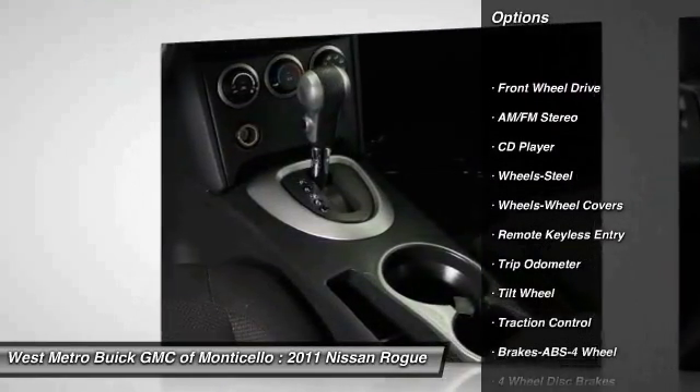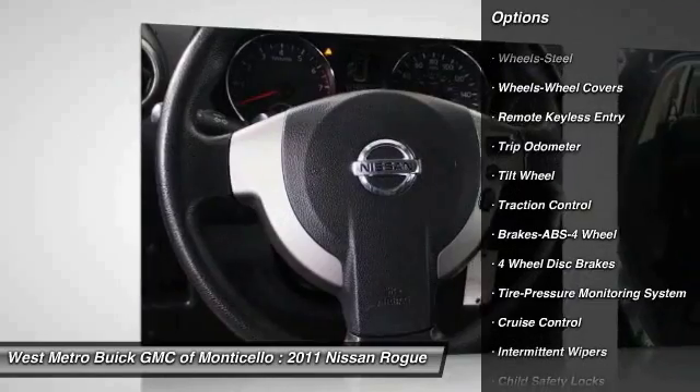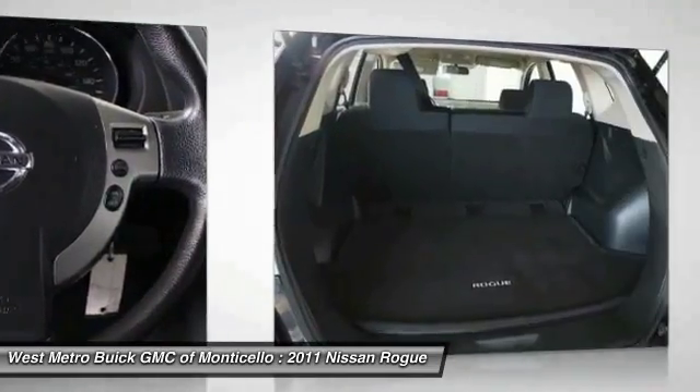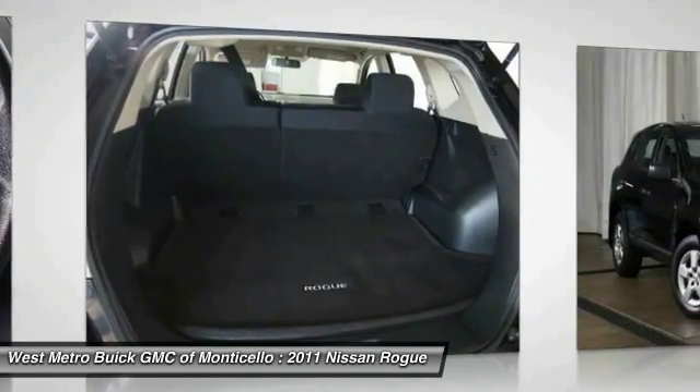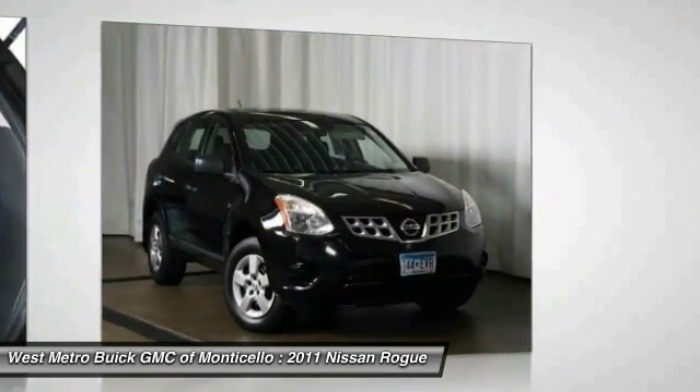Anti-lock braking system, traction control, power steering, cruise control, rear defrost, front wheel drive, AM FM stereo radio, CD player, tripodometer.